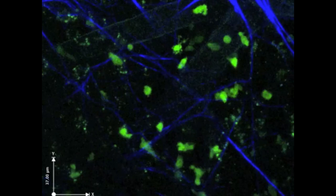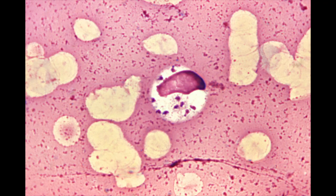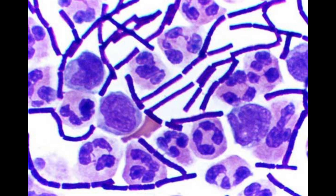Our immune system has evolved to fend off things that can make us sick, like bacteria, viruses, and parasites. These pathogens are actively involved in an arms race to hide from our immune cells.